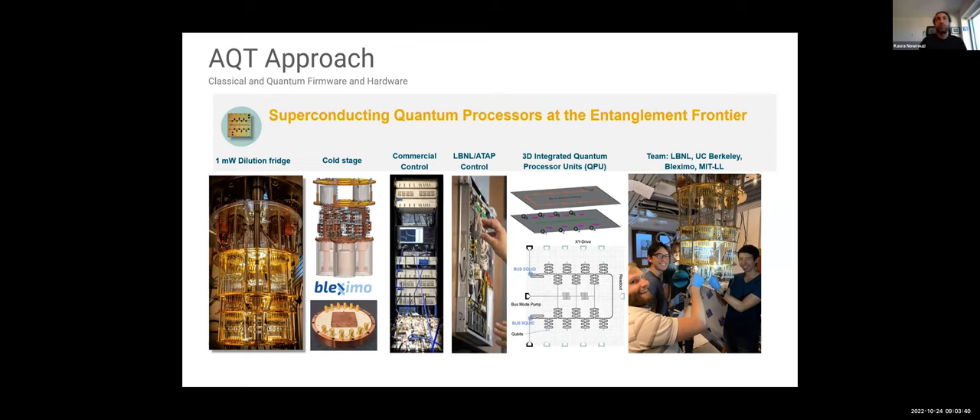This is what the full stack looks like. Roughly speaking, we have all of the cryogenics — the dilution fridge to cool down the processors to 10 mK. We have the room temperature electronics in two versions, and the quantum processors. And of course, a multidisciplinary team here at UC Berkeley, Lawrence Berkeley National Lab, and our collaborators.